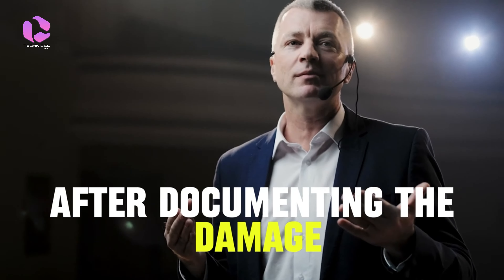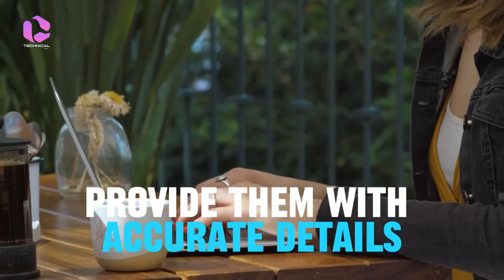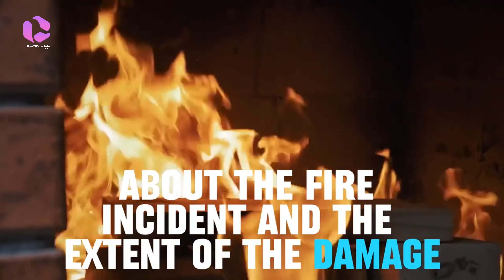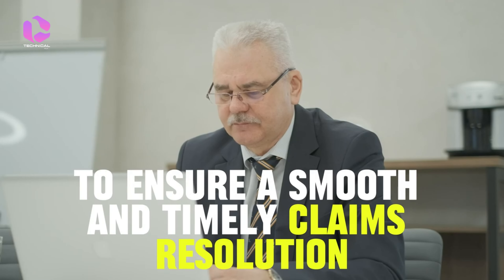After documenting the damage, contact your insurance provider immediately to initiate the claims process. Provide them with accurate details about the fire incident and the extent of the damage. Follow the instructions provided by your insurance company to ensure a smooth and timely claims resolution.